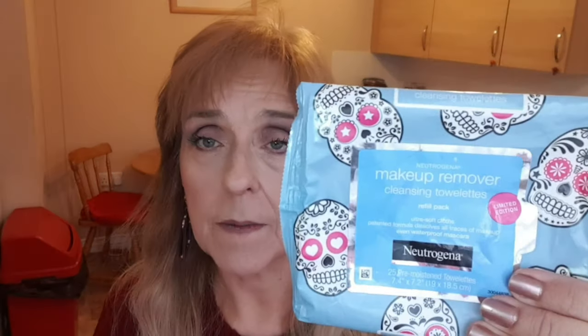Now I can't sing these praises enough. This is the pack I picked up in the States, but I've now ordered another two — they are so good. The Neutrogena Hydra Boost cleansing wipes; they're excellent. I absolutely love them.